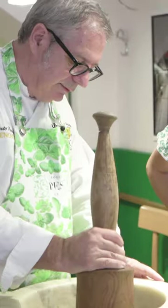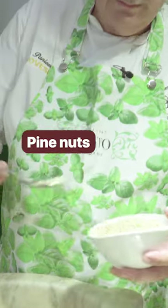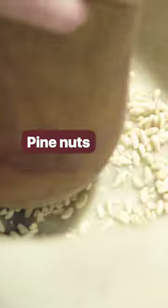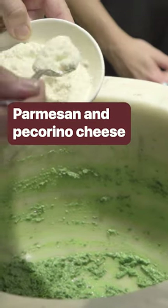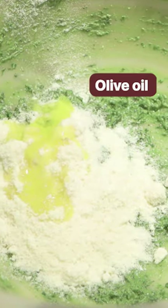Roberto starts with garlic. Now it's the basil's turn. We add sea salt, the two cheeses and olive oil, and our pesto is ready.